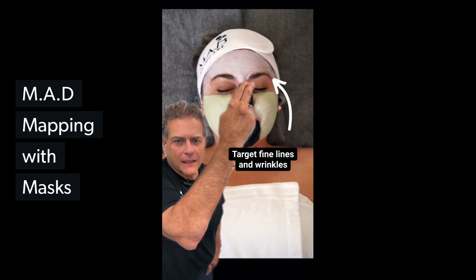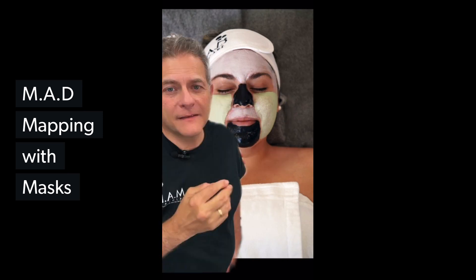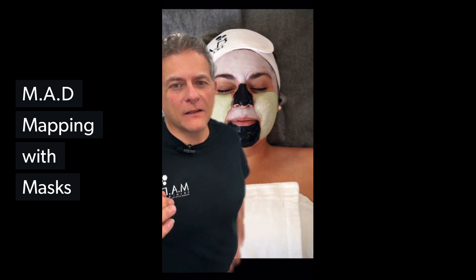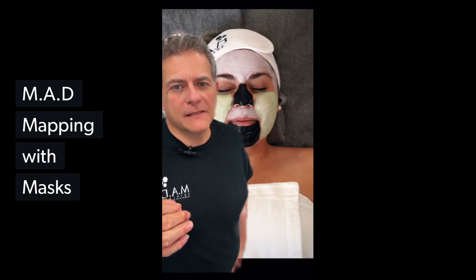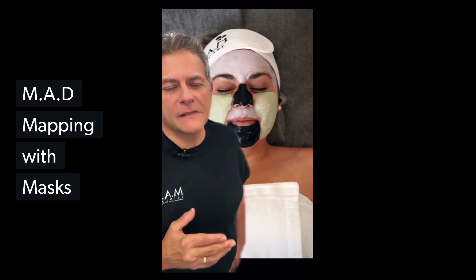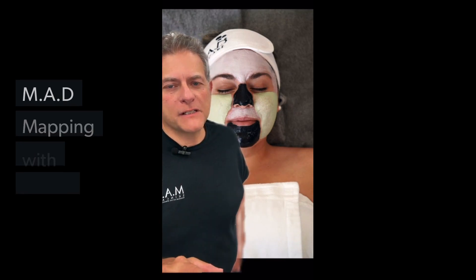On the forehead, the glycolic exfoliating mask. This mask is going to exfoliate and really address the lines and wrinkles on the forehead and above the top lip. And we are going to remove those and give her all the great look that she's looking for.